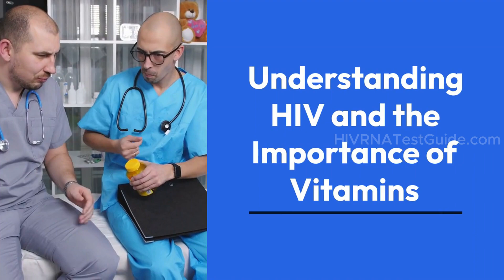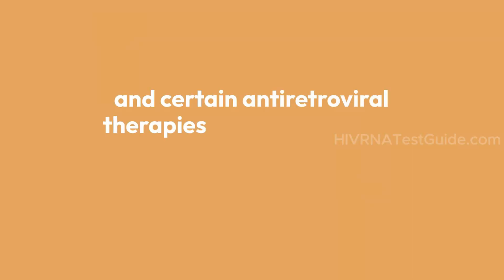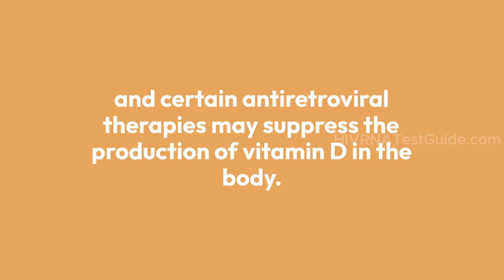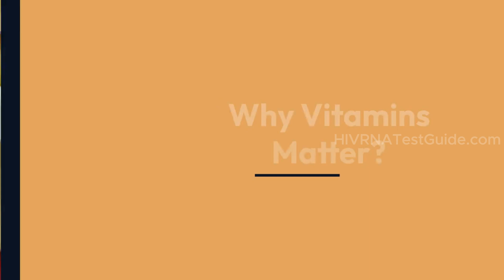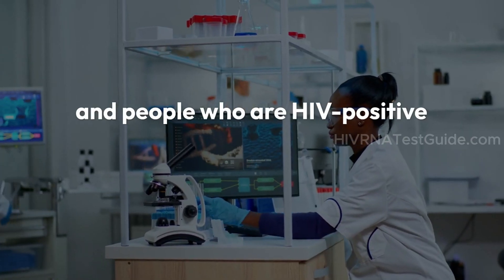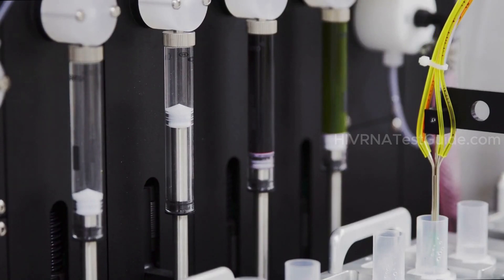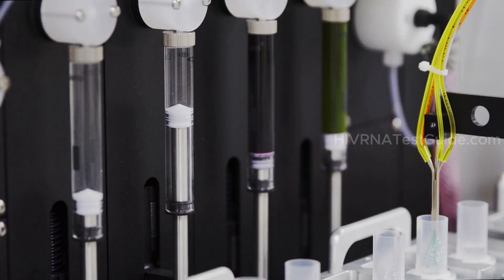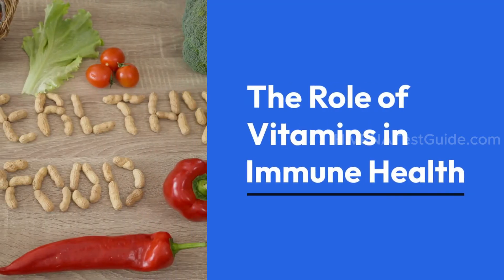HIV affects how the body metabolizes certain nutrients, and certain antiretroviral therapies may suppress the production of vitamin D in the body. People living with HIV may have an increased risk of vitamin D deficiency. Vitamins and minerals play a crucial role in regulating the body's processes, and people who are HIV positive need extra support to help repair damaged cells. Certain antiretroviral therapies and the impact of HIV proteins on enzymes can affect vitamin D production.